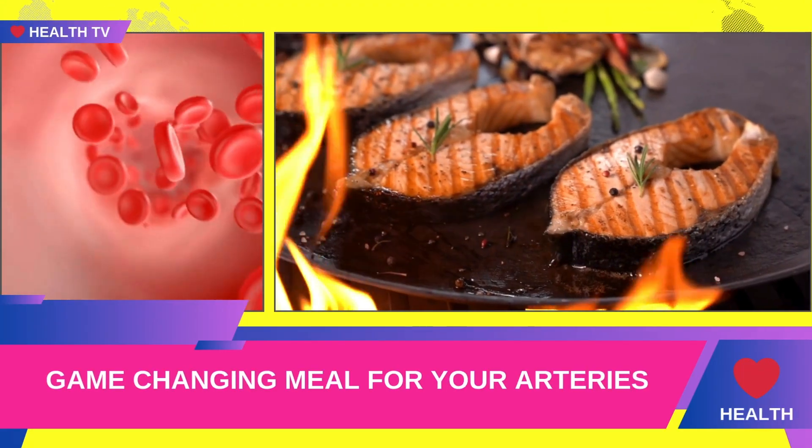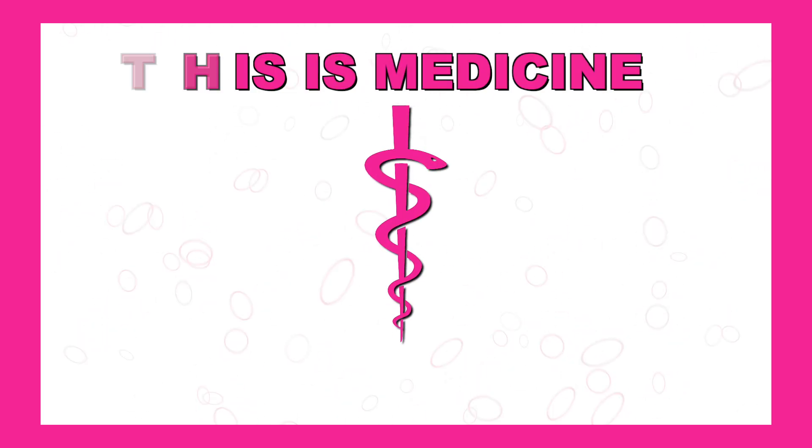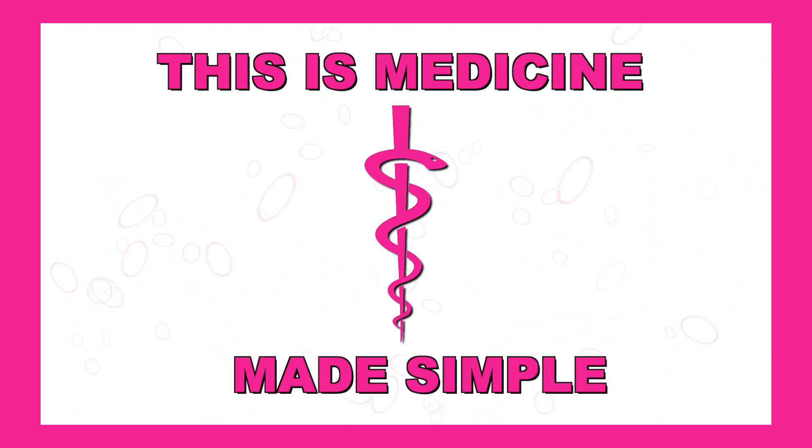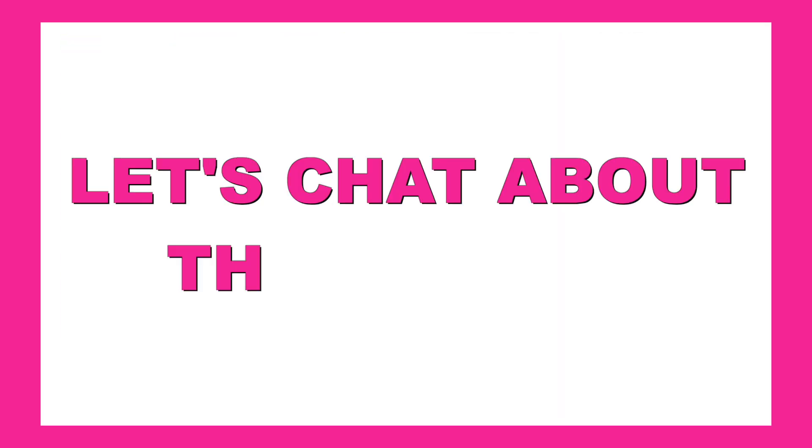This meal could be a game-changer for your arteries, and I'm excited for you to try it. I'm Zoe Reed and this is Medicine Made Simple. Before we dive into the plate, a heart-healthy meal needs three crucial ingredients. Let's chat about those first.